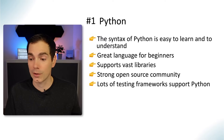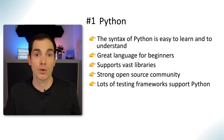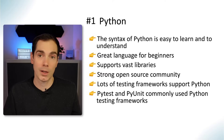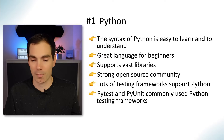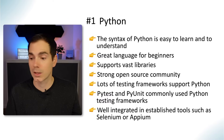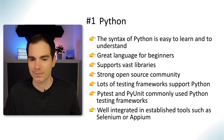Python supports lots of testing frameworks, so if you want to write in a specific testing framework Python is supported by many of them. Python also has its own testing frameworks — PyTest and PyUnit are commonly used for Python projects. Last but not least, it's well integrated in established tools such as Selenium and Appium, so if you want to write Selenium or Appium tests, Python is the programming language to go with.